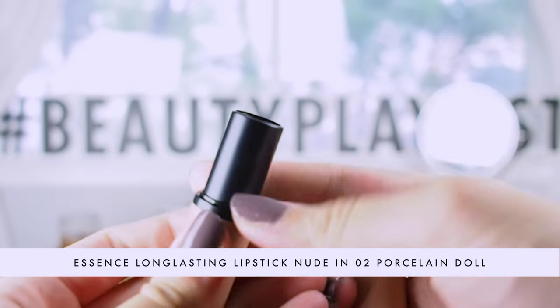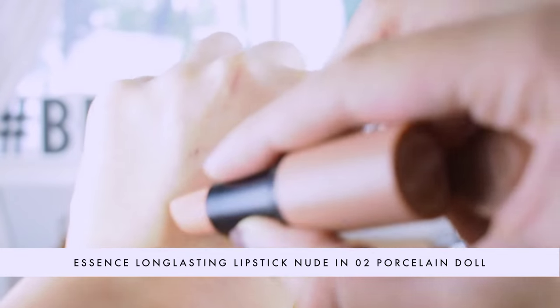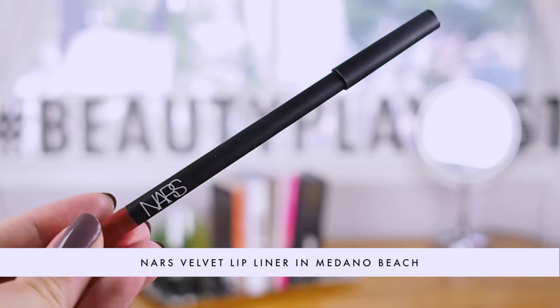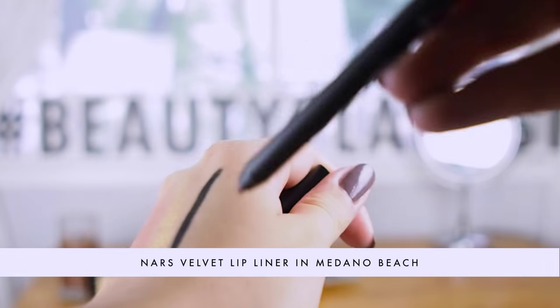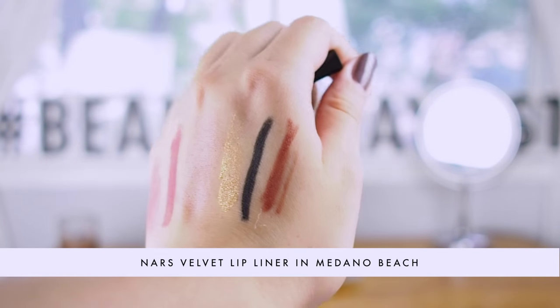A smoky eye classically goes with a nude lip, and I think I found my new favorite nude lipstick from the drugstore. This is the Essence Long Lasting Lipstick in the Nude Collection, number two — Porcelain Doll. It's a really pale, pinky peach nude that is creamy and comfortable on the lips. My skin tone is very light so I can pull this off, but for darker skin tones I recommend layering a lip liner underneath to add more pigment. This is the NARS Medano Beach Velvet Lip Liner — a really beautiful browny mauve color — and I think these two together would pair really well.